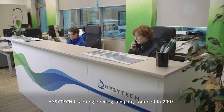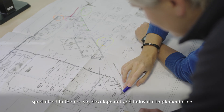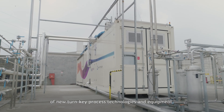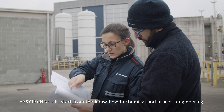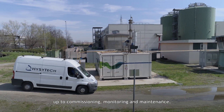EasyTech is an engineering company founded in 2003, specialized in the design, development, and industrial implementation of new turnkey process technologies and equipment. EasyTech's skills start from the know-how in chemical and process engineering up to commissioning, monitoring, and maintenance.